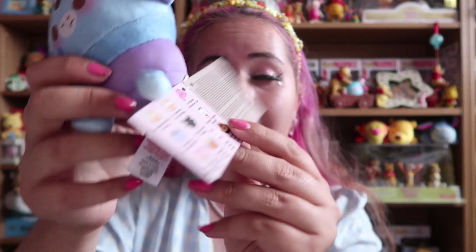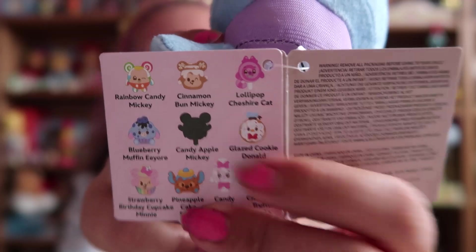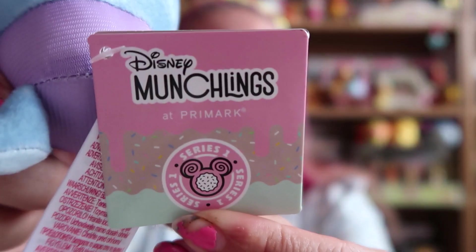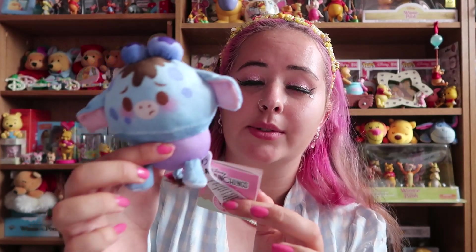On the label here are the other ones you can get: Rainbow Candy Mickey, Cinnamon Bun Mickey, Lollipop Cheshire Cat, Blueberry Muffin Eeyore, and Candy Apple Mickey — though Candy Apple Mickey's picture is blacked out, so I don't know if he's a rare one or whatever. There's also Glazed Cookie Donald, Strawberry Birthday Cupcake Minnie, Pineapple Cake Stitch, Candy Twist Marie, and Chocolate Truffle Dale. So those are all the ones you can get at the moment at Primark, labelled Disney Munchlings at Primark. This was £4.50.